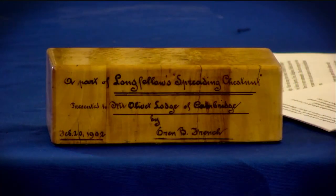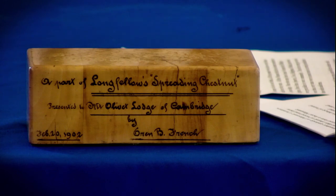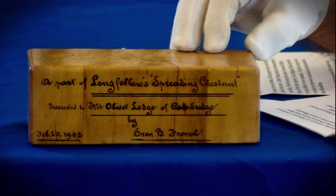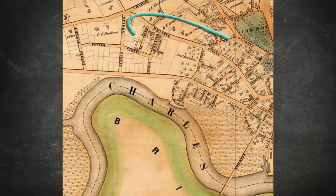It's called a sounding block, and for those who are not familiar with Masonic terminology, the sounding block is usually used by the master in the East — that is for him to rap his gavel upon during the ceremonies. The tree was located on Brattle Street in Cambridge, Massachusetts, in a section of Cambridge called Old Cambridge.